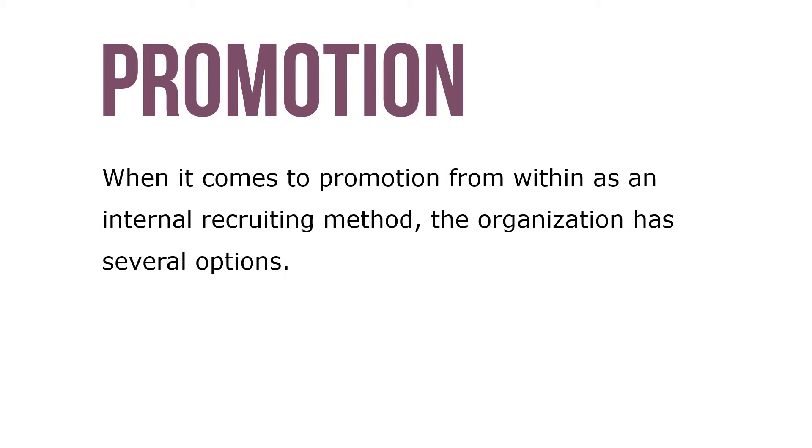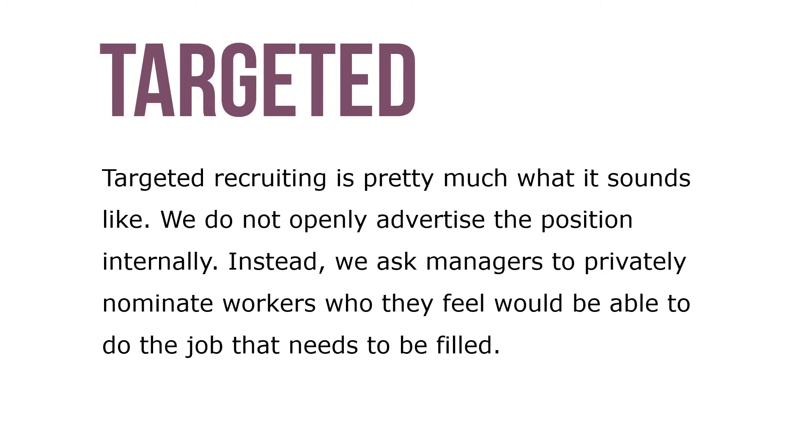Open recruiting consists of advertising the job openly within the organization, and anyone who meets the qualifications can apply for the job opening. Targeted recruiting is pretty much what it sounds like — we do not openly advertise the position internally.